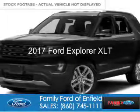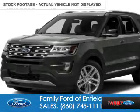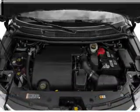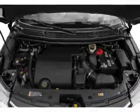This is a new 2017 Ford Explorer. It's powered by 4-wheel drive, a 2.3-liter 4-cylinder engine, and a 6-speed automatic transmission.